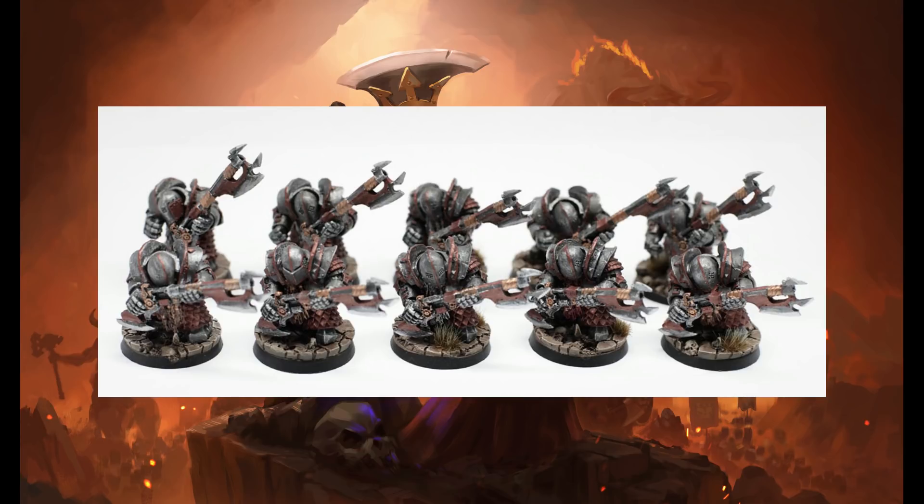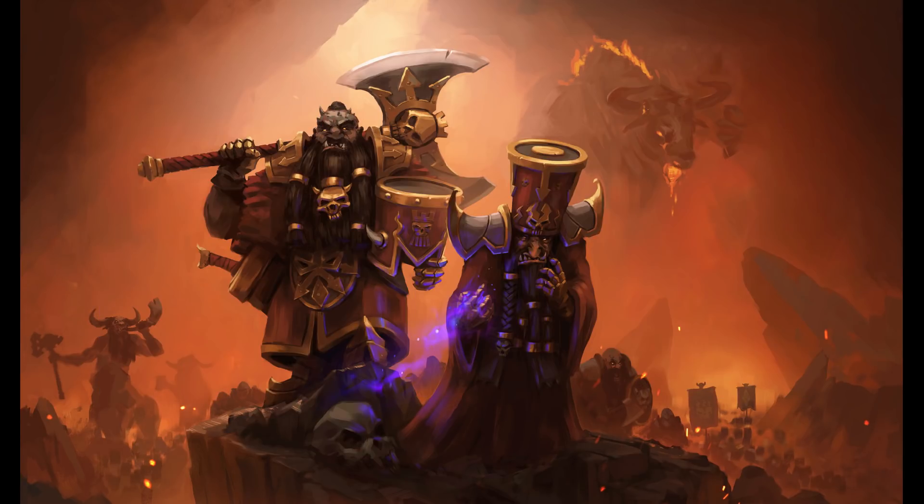CA could even surprise us and implement a mix of both, but that does seem quite unlikely. But what do you guys think about the eventual visual appearance of the Chaos Dwarfs? Do you think we'll have the more classic approach, the new approach, or a mix of both? Let me know your thoughts in the comments and let's start a bit of a discussion.